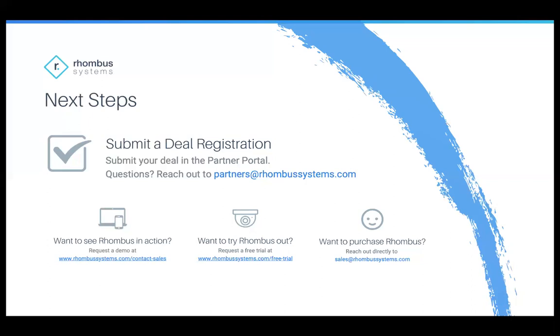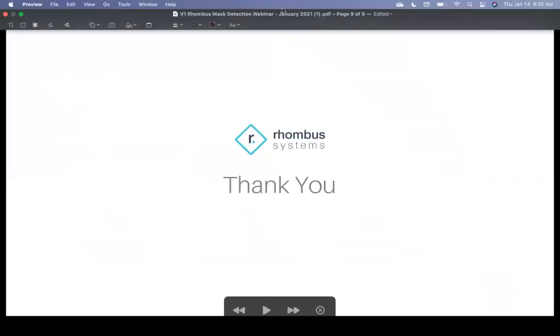We're here to help in any way we can. Thank you for taking the time today — I really hope you got something out of today's webinar, and we look forward to hosting more partner-exclusive webinars in the future. Feel free to reach out to me directly, Doug Sutter. My email is doug@rhombussystems.com or partners@rhombussystems.com with any feedback, suggestions, or anything you'd like to see in the future. Thank you for your time. Have a great rest of the day, and we'll talk to you soon.